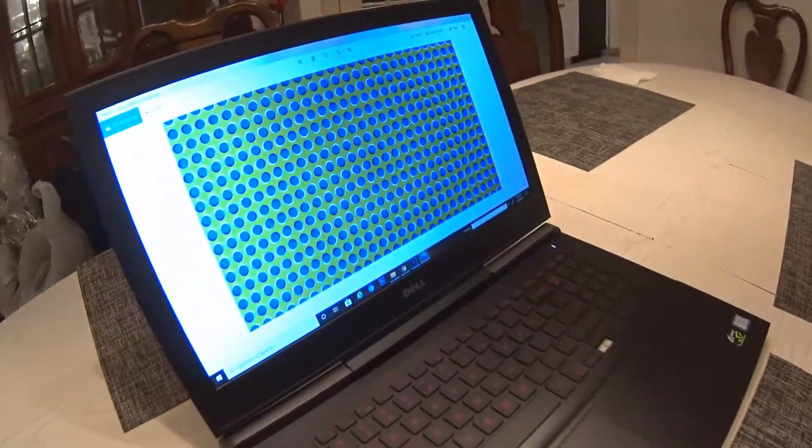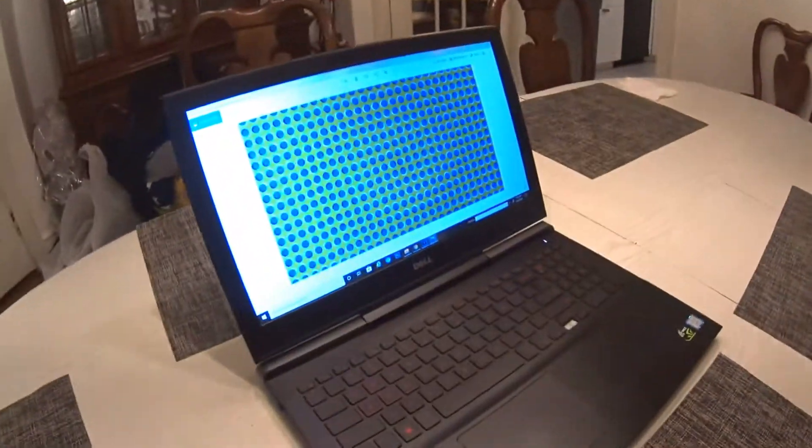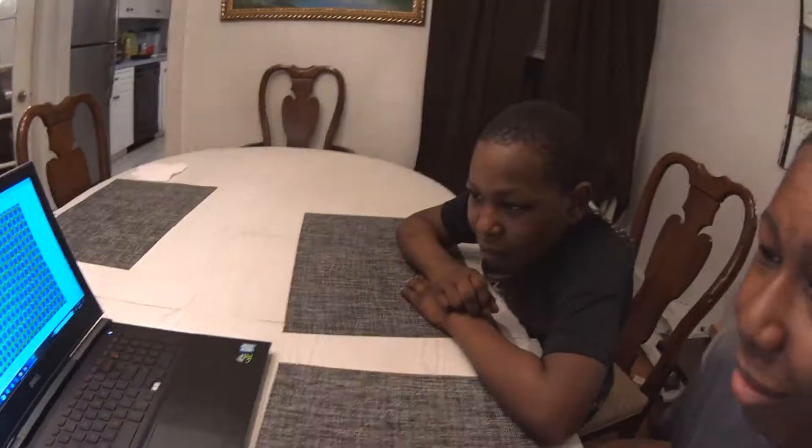I'm gonna go ahead and show all these to my brothers. Let's see their reaction. I'm gonna show you some cool optical illusions, are you ready for this guys? Yep. What do you notice about this image? It's moving! Yeah, it's moving. Notice how all these dots are moving — they're just going in a circle.